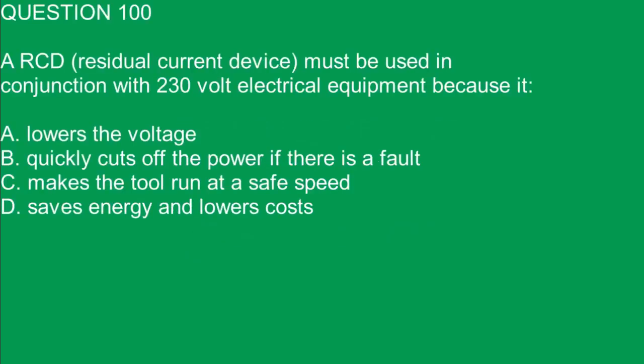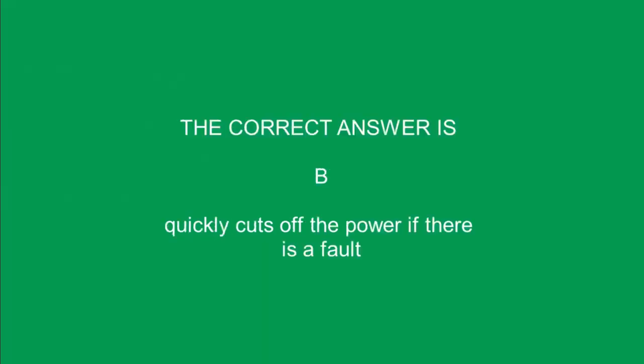Question 100. An RCD must be used in conjunction with 230 volt electrical equipment because it: A. Lowers the voltage. B. Quickly cuts off the power if there is a fault. C. Makes the tool run at a safe speed. D. Saves energy and lowers costs. The correct answer is B. Quickly cuts off the power if there is a fault.